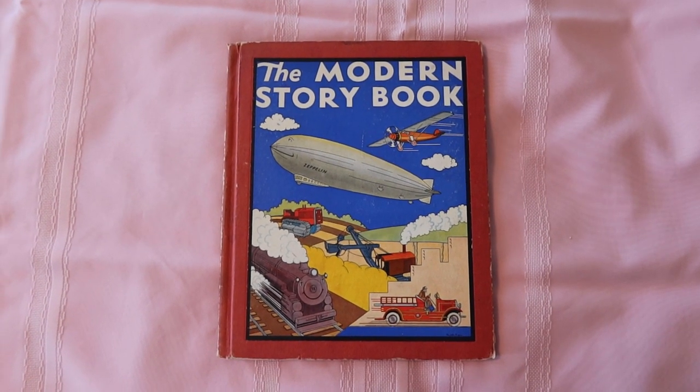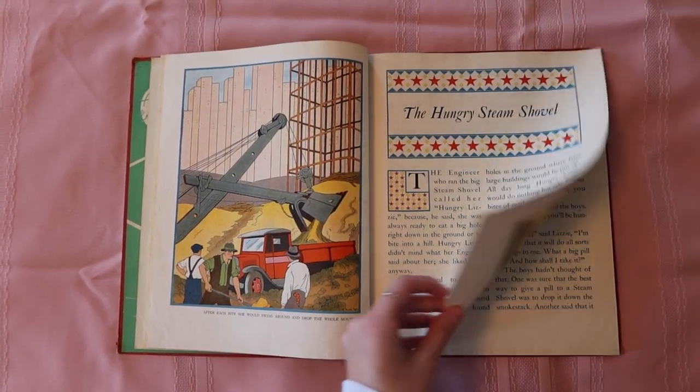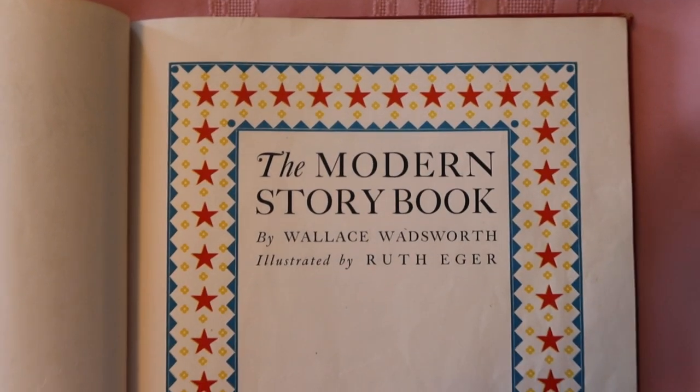Next up we have The Modern Storybook. This one is from 1944 but was originally published in 1931, and I think this one might have belonged to my grandpa because it's not signed on the inside and it seems like a grandpa type of book. This book is a collection of stories about different transportation systems, and it's kind of funny because a lot of these stories seem like engines and stuff that are overworked — it's just a funny theme.